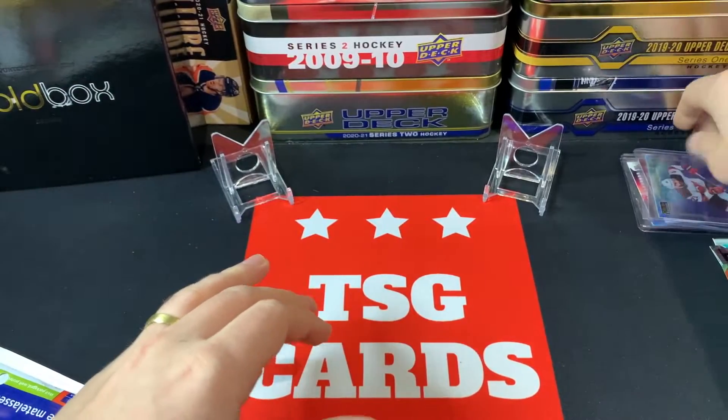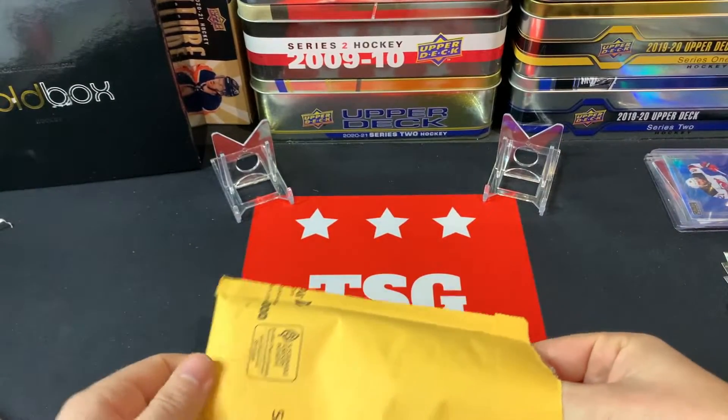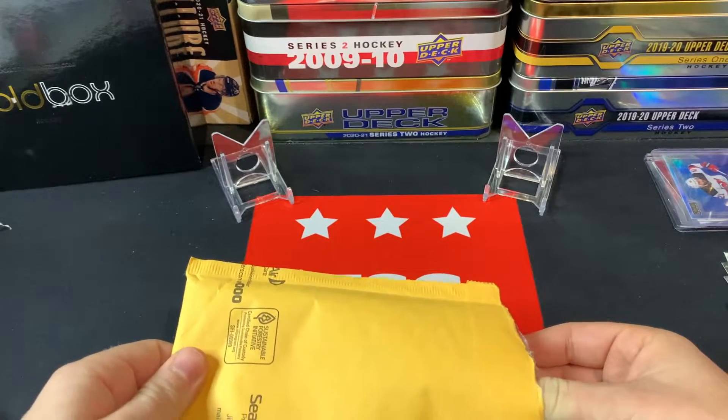Throw those guys off to the side — shout out to 20 Collectibles, make sure you go check out their channel, great channel for sure. Next up we've got an eBay purchase jumping into my PC. You recently saw me with a Matthew Tkachuk Young Guns PSA 9 that I picked up, and this one is just one-upping that.